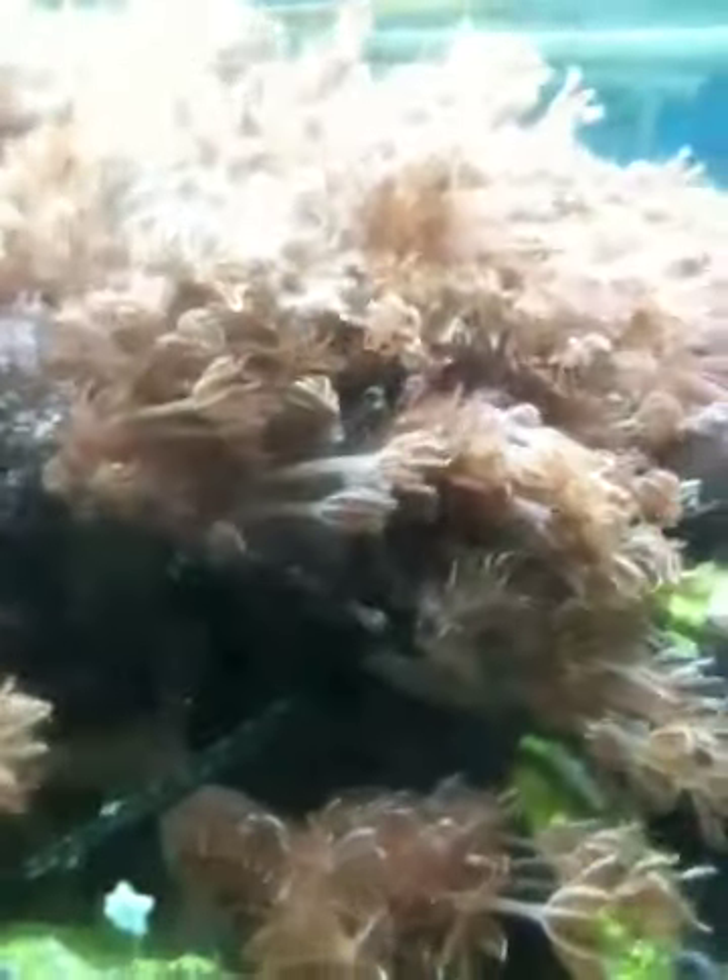He's down there with Mommy. Maybe we have a nest down there. That's something I'll have to check out a little bit later on. How fun.